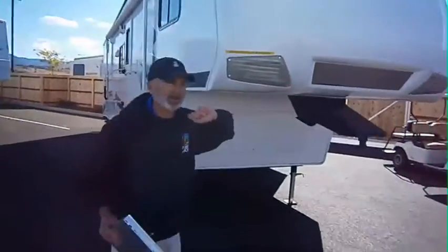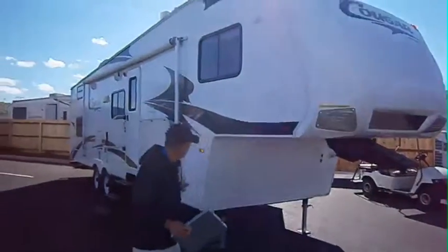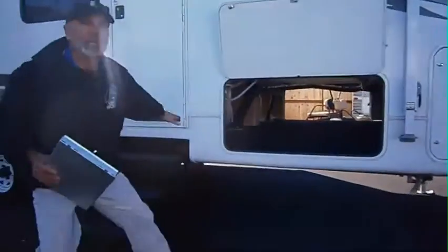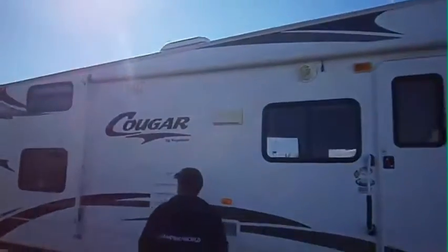Walking around, some of the features on this. You've got the marriage saver mirror on there — you can do one-person hook-up with your fifth wheel, you'll never be out of hitching visibility. Huge pass-through storage in this basement area; you're going to be able to load this up to the hilt. You've got a huge awning, almost full length of the coach.